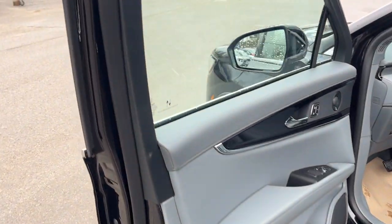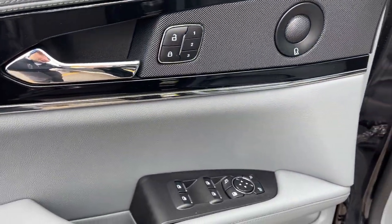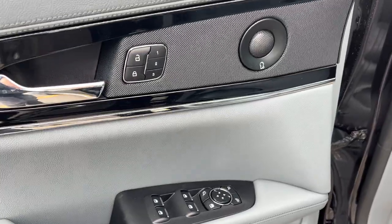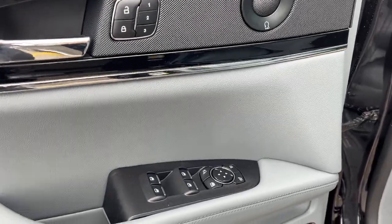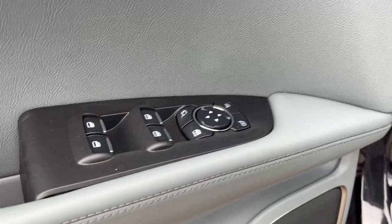Coming around to the front of this vehicle you do have keyless entry on the door, and on the door itself you do have power windows and locks of course. Driver seat memory is linked to your mirrors and the steering wheel, and it does move back for easy entrance and exit. You have power glass adjustable mirrors and they're folding as well.